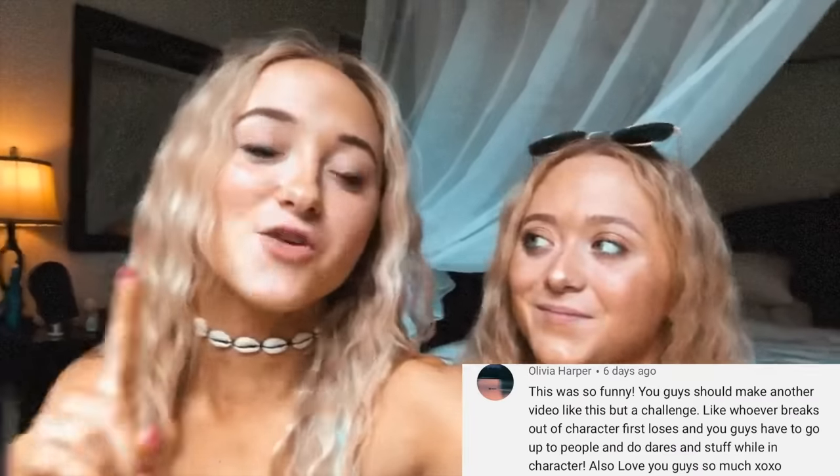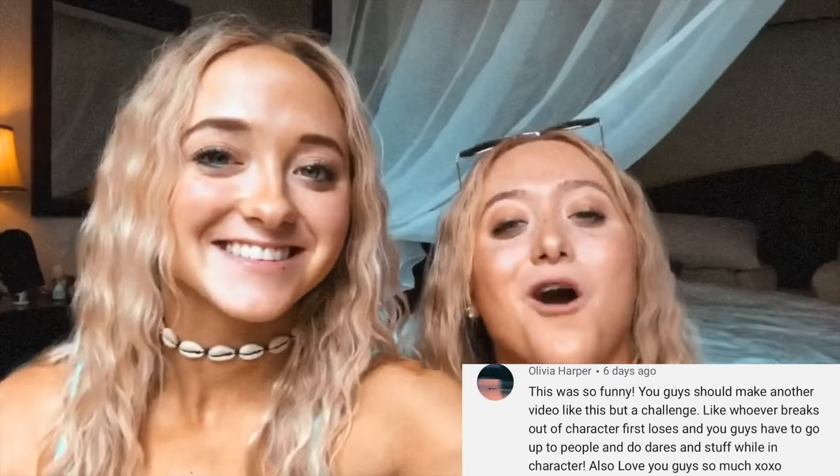We haven't been doing shout-outs for a couple of weeks, but we're in Bali and we're doing it right now. The shout-outs are Olivia Harper and jcore76 — thank you guys so much for commenting on the community post. If you want to be shouted out next time, all you have to do is comment on the community post. Bye! Thank you guys so much for watching — we really hope you enjoyed it. We'll see you guys next Thursday!